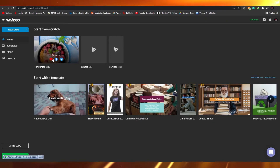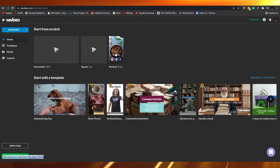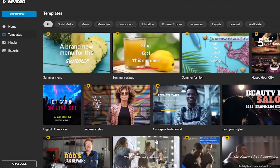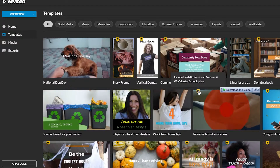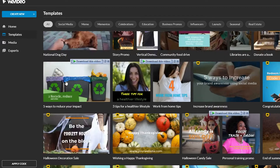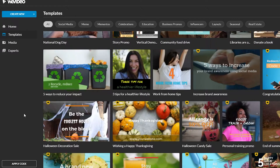You can also choose the aspect ratio: horizontal 16:9, square 1:1, or vertical 9:16. Down on the left side we have templates — all the video templates we can edit and choose. Templates with a badge icon are for the professional plan or above, but there are plenty of free templates available.